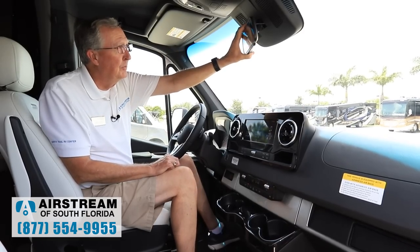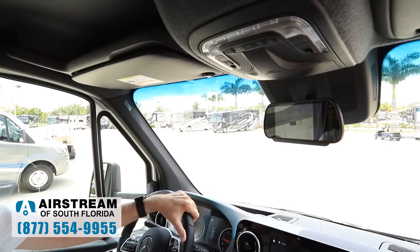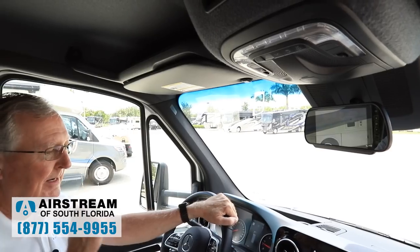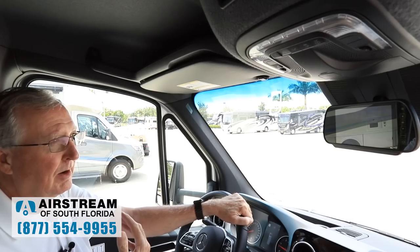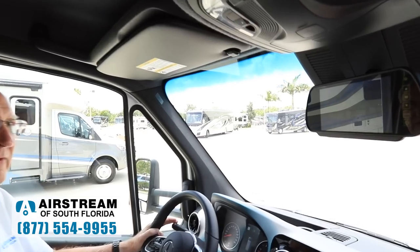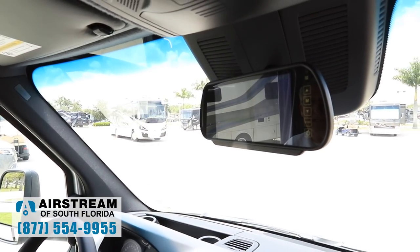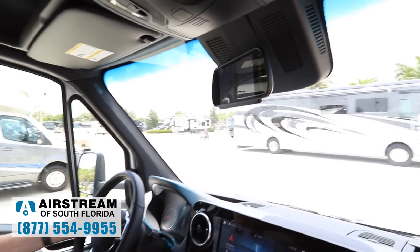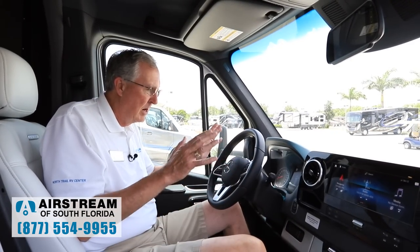Looking up here at the rear view camera — it wouldn't do much good to have a mirror in here because I would just see the back of the coach. What I've got here is a view of about three lanes of traffic while going down the highway. I have side cameras as well — if I turn my left turn signal on, it switches and I'm seeing what's next to me on the left. The other way, it goes back to center and then shows what's on the right. So it's really awesome.